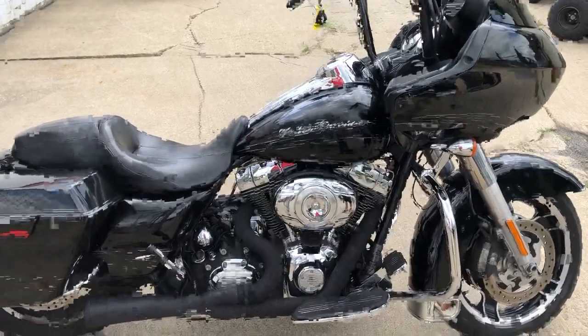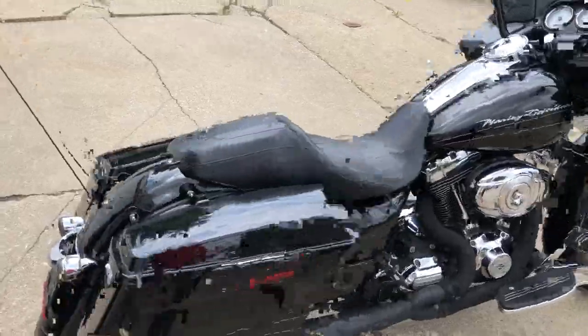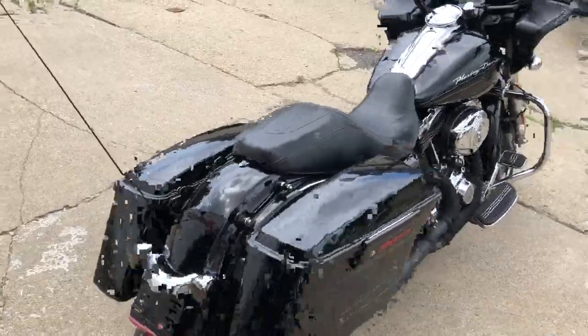Hey guys, ApprovalPowerSports.com here doing some videos on some bikes we just got in. Check this one out — it's a 2013 Harley Davidson Road Glide for sale.